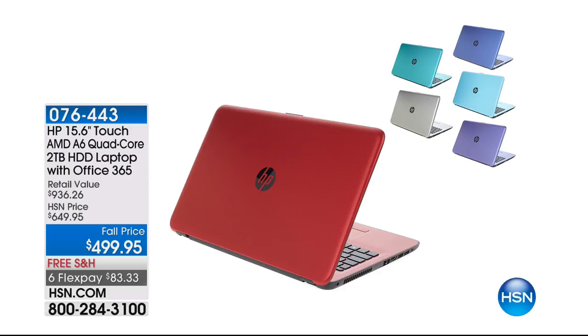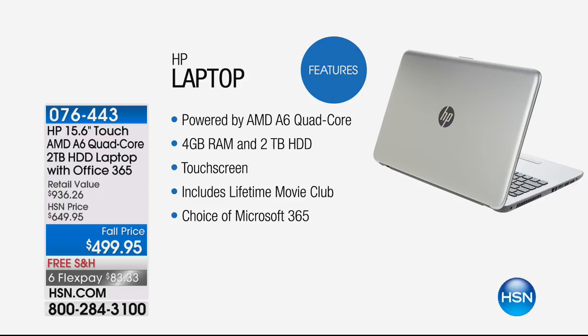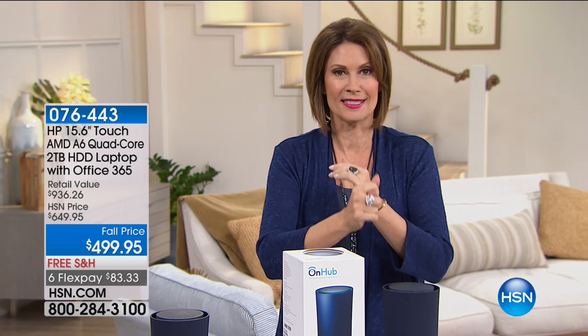Final quantities on the Utopia virtual reality headsets. We have a laptop coming up — final quantities on this as well. It's from HP. Look at my storage: two terabytes. Look at the Office 365 — it's in here. And look at my price: $499.95. But you know what puts this over the top? That is a touchscreen laptop — a touchscreen laptop at $499.95. We have very few colors remaining, so stay with me. That's coming up next.